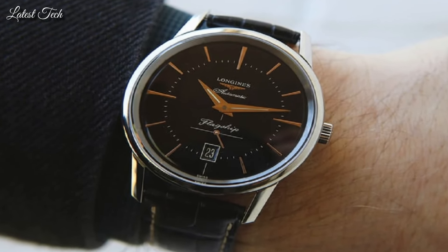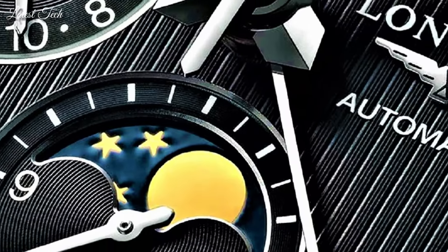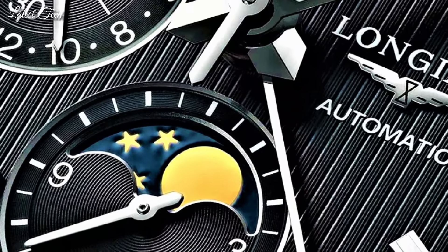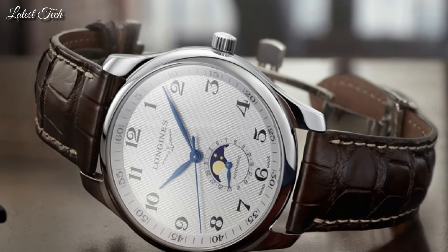Hello everyone! Today, I am going to show you the top best Longines watches for men 2024 based on specifications. All the watch product buying links are given in the video description.